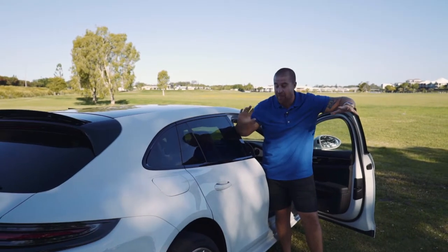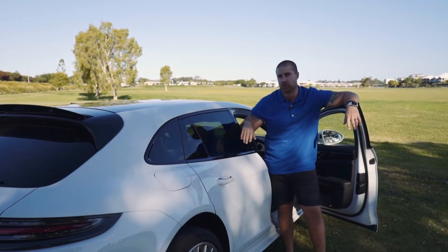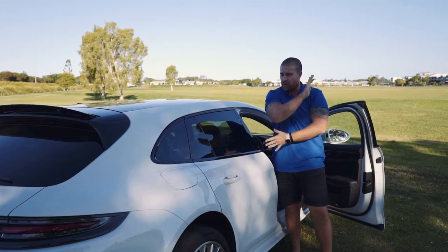So what do we have here? We have a Panamera 4 E-Hybrid Sport Turismo. I know that's a mouthful, but it's got a lot of fun bits all attached to it.